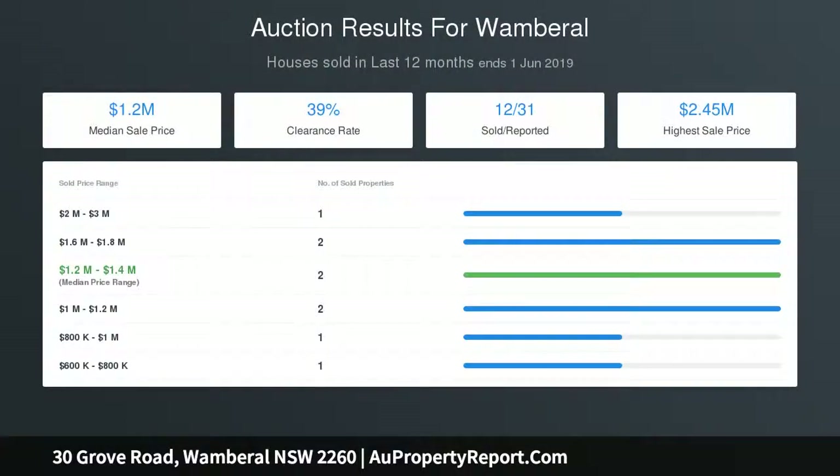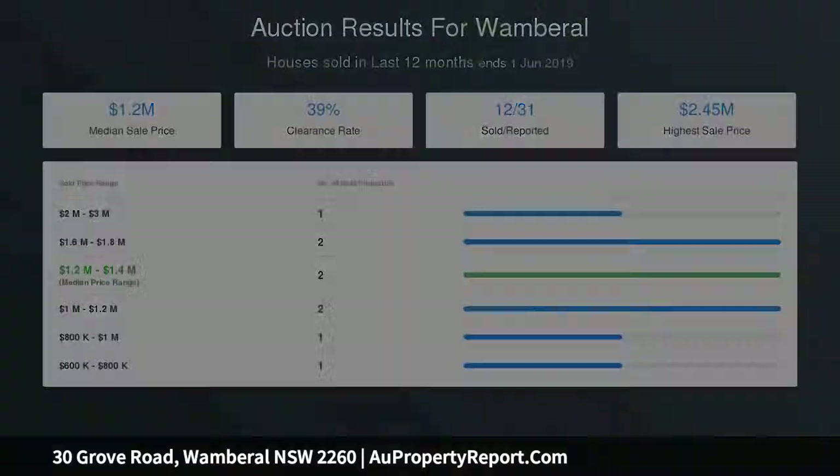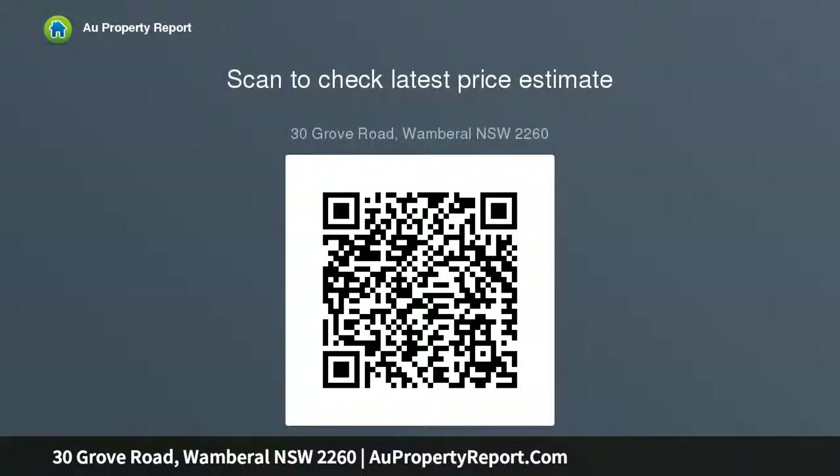Meters to the beach, family area. Council rates $2,135 per annum, water rates $870 per annum.